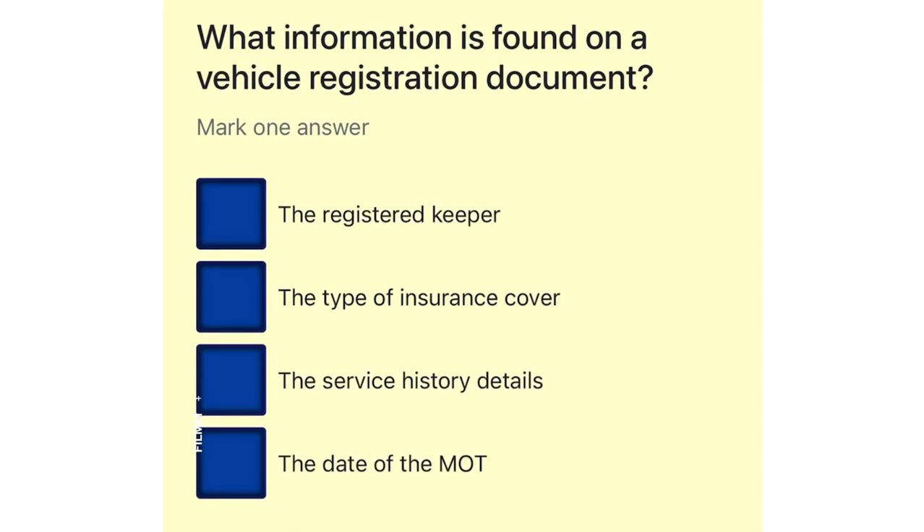What information is found on a vehicle registration document? The registered keeper. The type of insurance cover. The service history details. The date of the MOT.